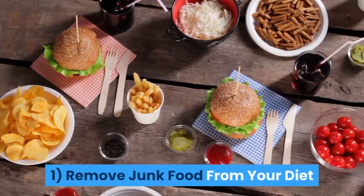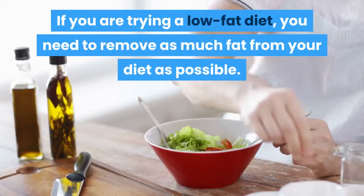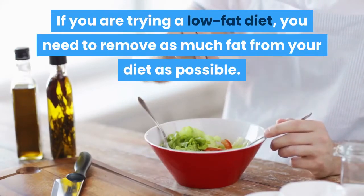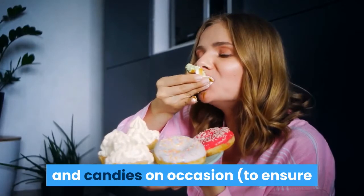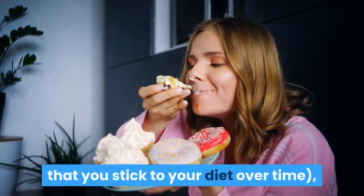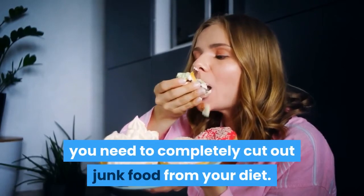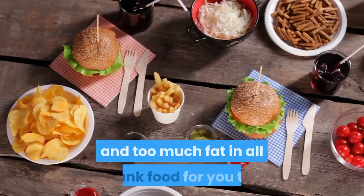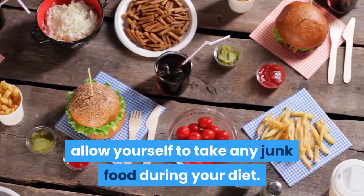Tip 1: Remove Junk Food From Your Diet. If you are trying a low-fat diet, you need to remove as much fat from your diet as possible. While it may be smart to let yourself snack on chips and candies on occasion to ensure that you stick to your diet over time, you need to completely cut out junk food. There are simply too many calories and too much fat in junk food to allow yourself any during your diet.